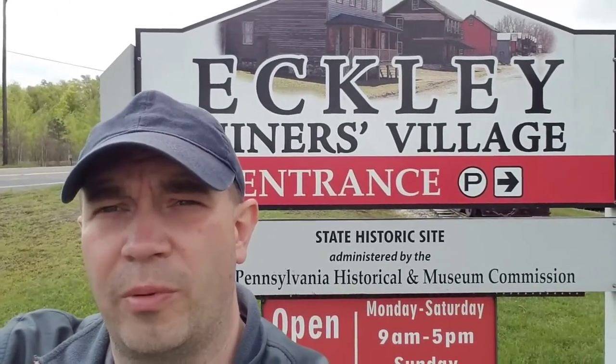Hey everyone, today we're going to do an exploration. I'm here at the Eckley Miner's Village and we're going to go take a walk and explore. Come along with me for the journey.